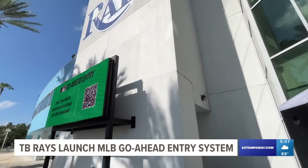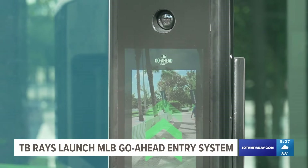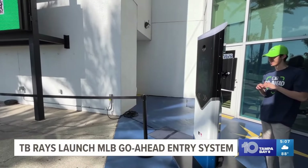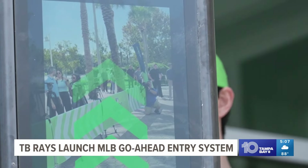MLB says the go-ahead entry system uses facial authentication, not facial recognition. In other words, it's just scanning the person entering, not the crowd, and it's not connected to any other database. "The solution is completely secure. We do not store any images of fans in our system. The image is discarded right after it's taken, and a numeric token is what's stored on the device." Using go-ahead entry is completely voluntary.